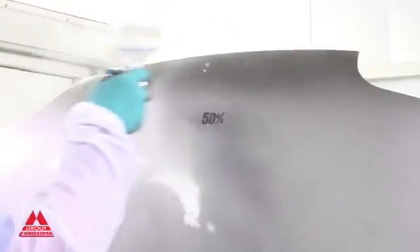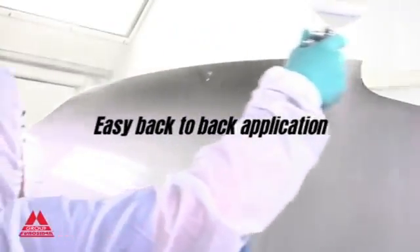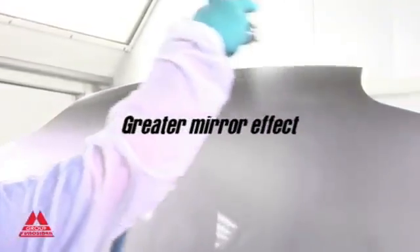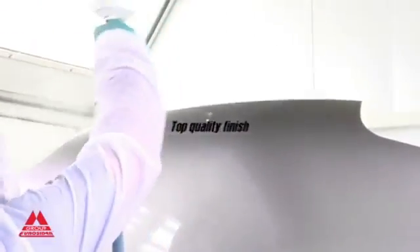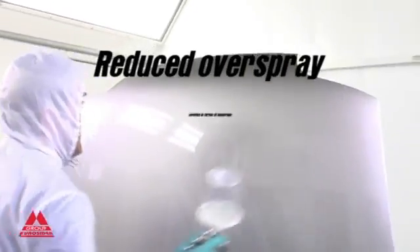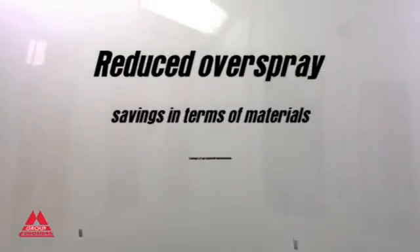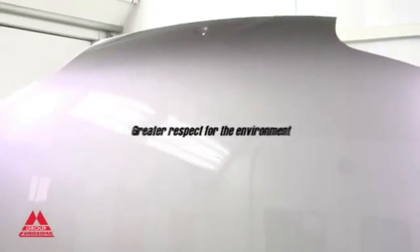Faster application with a 50% saving in time, easy application of products, greater mirror finish, no more dripping or orange peel effect for a top quality finish, reduction in the effect of overspray with consequent savings in terms of materials and maintenance of spray booths, reduced solvent use, and therefore greater respect for the environment.